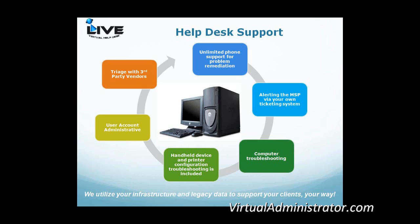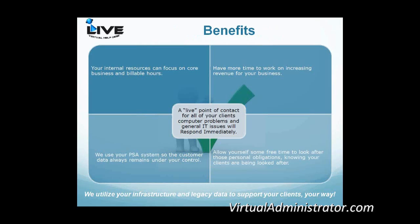When we escalate to an outside party — for example, if the ISP is down — we contact the ISP on behalf of your client, detail everything in the ticketing system, and follow up with both the ISP and your clients to make sure they're apprised of the situation. We also include handheld device and printer troubleshooting in our desktop support scope. Connectivity issues, user account administration, and triage with third-party vendors are all included.